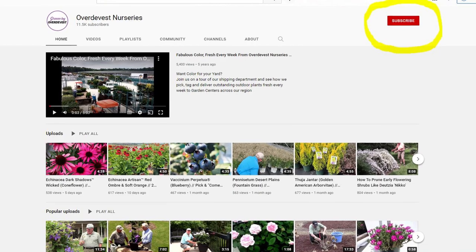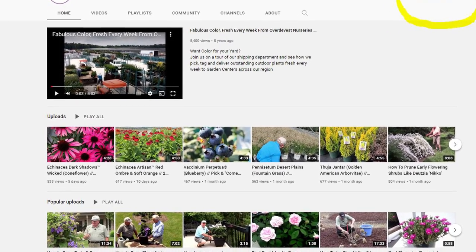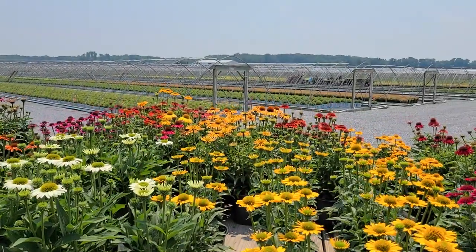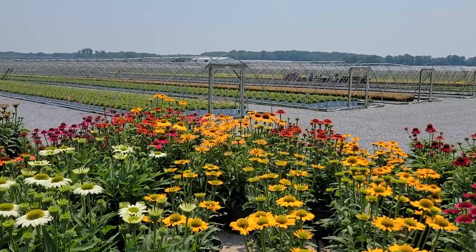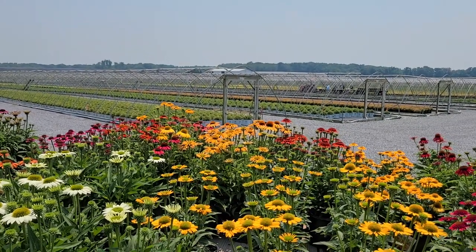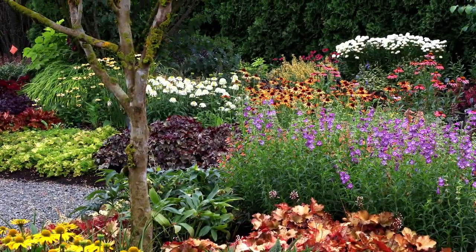And if you'd like to find out more about each of these plants, then I'd suggest clicking and subscribing to our channel, because then as we feature new plants in our videos, you'll be first in line to find out about all of the exciting things that you might want to think about growing in your garden.